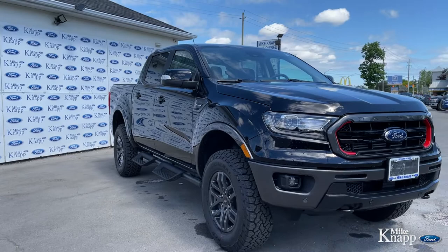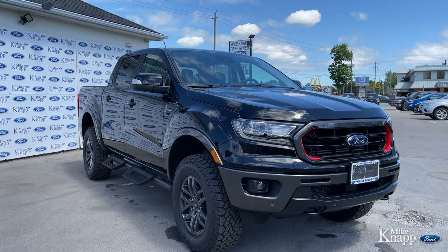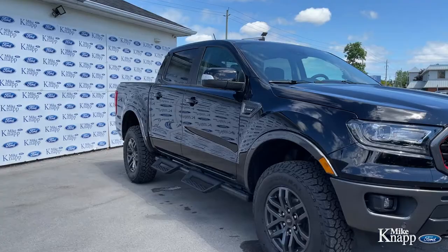You can view all the cool details about this Ranger on MikeKnappFord.com. Go there, check out all the pictures, learn all the specs, and book your appointment online to come in and take it out for a spin. It's waiting for you.